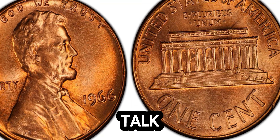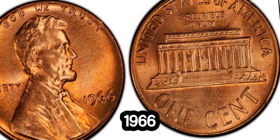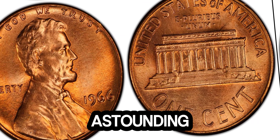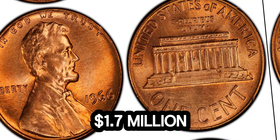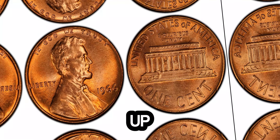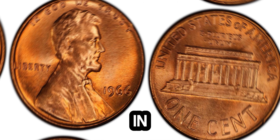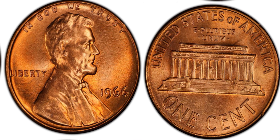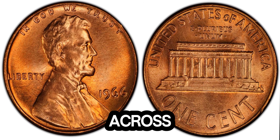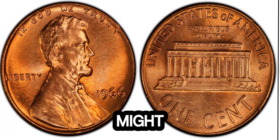Now, let's talk market value. Recently, one of these rare 1966 Lincoln pennies sold for an astounding 1.7 million dollars at auction. The high demand and the rarity of the coin drive up its value, making it a true treasure for collectors. This record-breaking sale has made headlines and sparked a renewed interest in searching for these hidden gems. So, next time you come across a 1966 penny, take a closer look — you might just strike it rich.